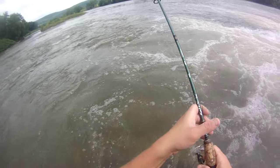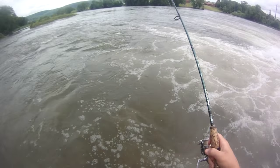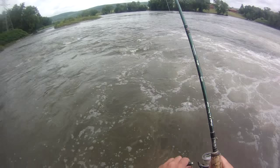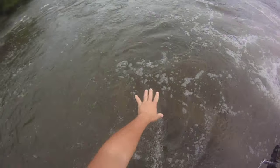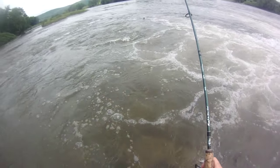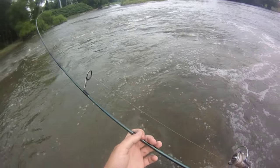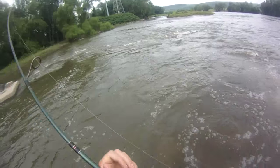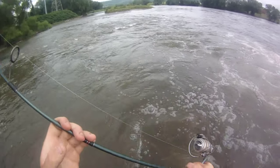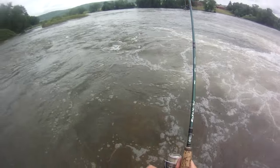Going to take a moment to get him in — heavy currents, high water today. Want to keep him above all these boulders so he doesn't snip me off on the edges of them. Also don't want him to jump too much. Tricky — you've got to keep them right in the right water column. That's how it works though, just comes out of nowhere.